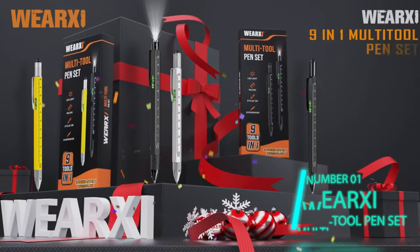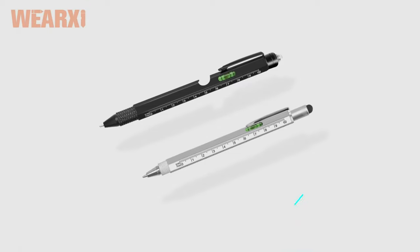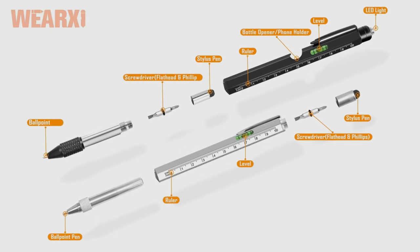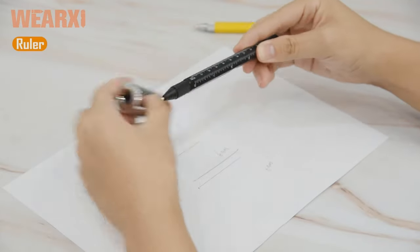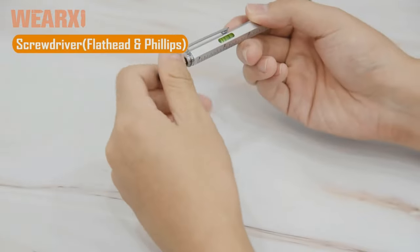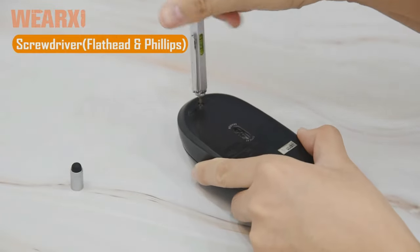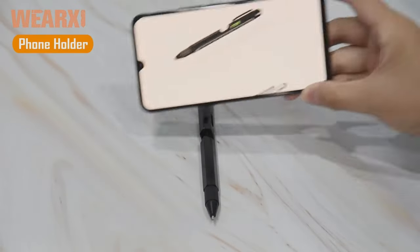First on our list: the X9-in-1 multi-tool pen. It's like a mini toolbox in a pen. When you see all nine tools, it's hard to believe you can fit all that in one robust pen. Its flat edges contain a ruler in both imperial and metric measurements. You can use it as a straight edge, or unscrew the stylus to expose the flathead and Phillips head screwdriver.